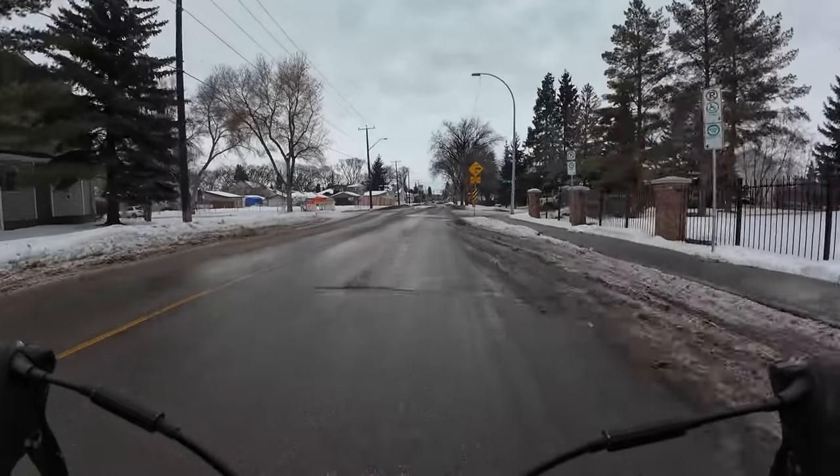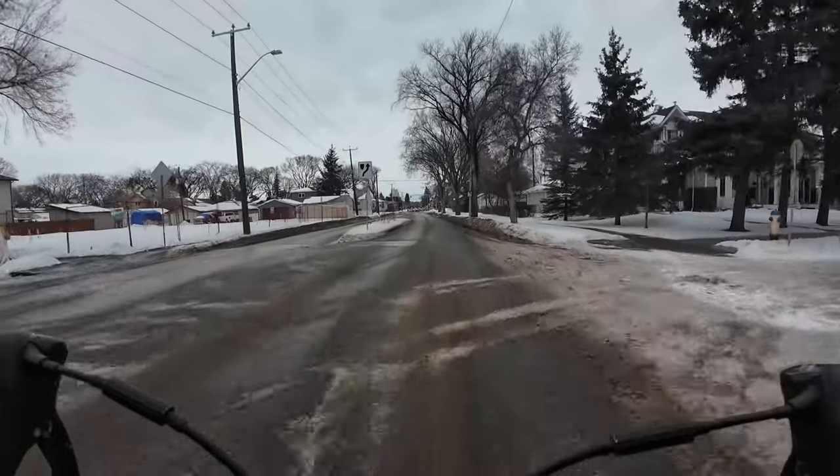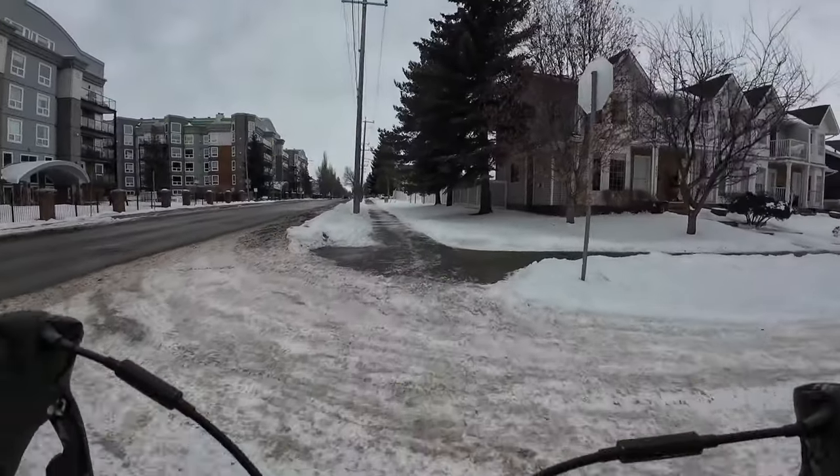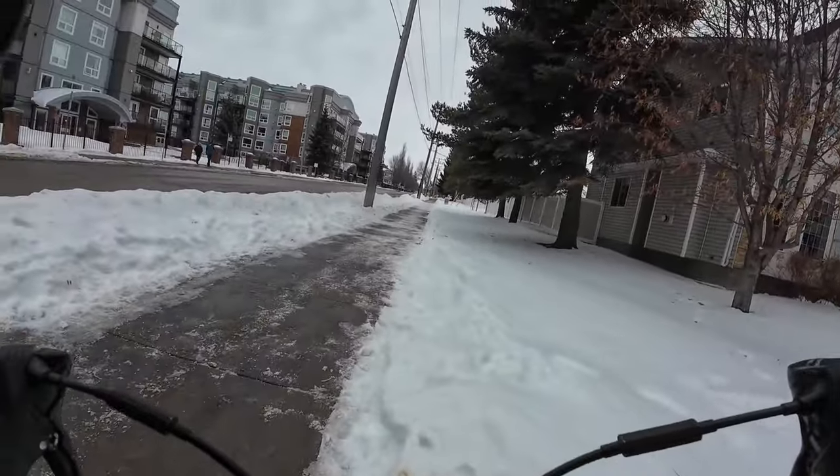Not far away is another example of a design near miss. The entire intersection is raised as a way to slow SUVs, but for some reason the crosswalks weren't raised along with the intersection, so the curb cuts have filled with water.